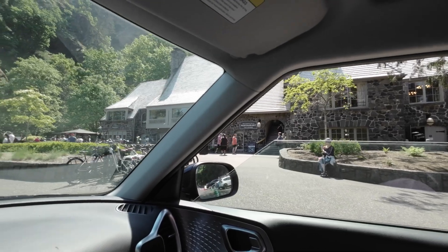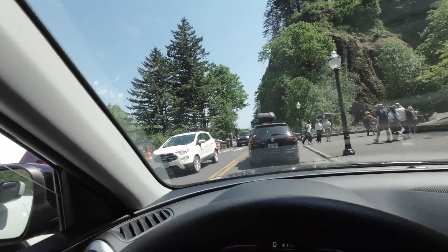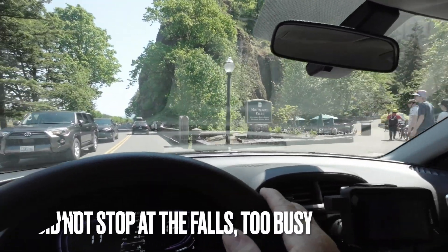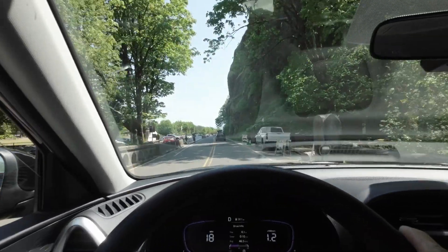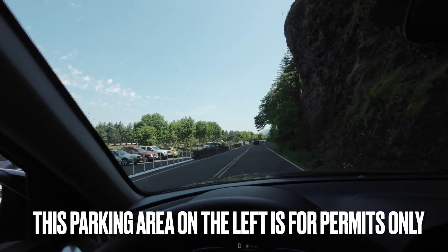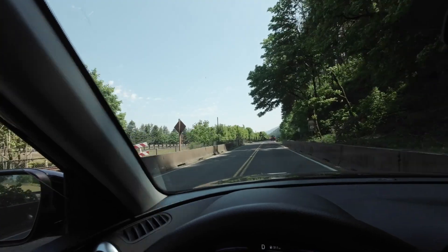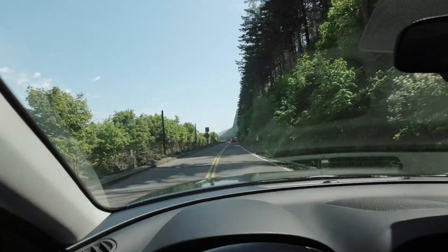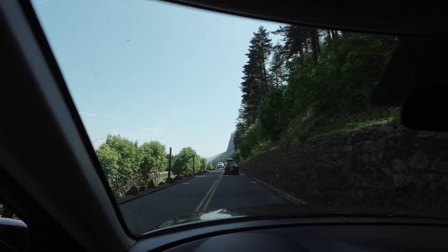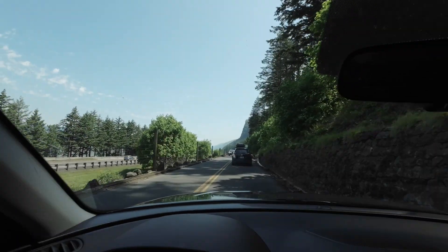We're down here at the Multnomah Falls area — there's a restaurant. It's only 12 o'clock and it is completely packed. There's a huge line of cars waiting to park. You'd have to come here pretty early in the morning to get any kind of parking. I guess you could park in the paid lot. We're on Route 30. That was a very busy place — I think we made a mistake and should have come here first thing. We'll probably have to come tomorrow morning.